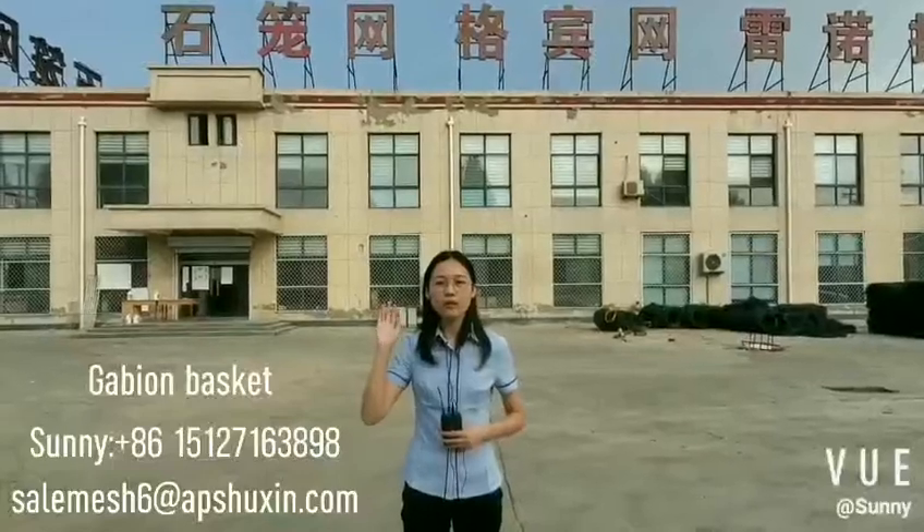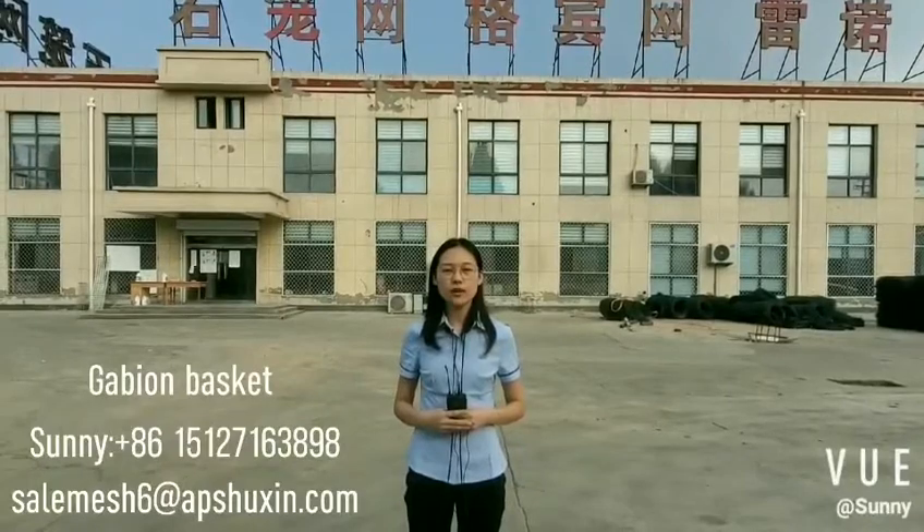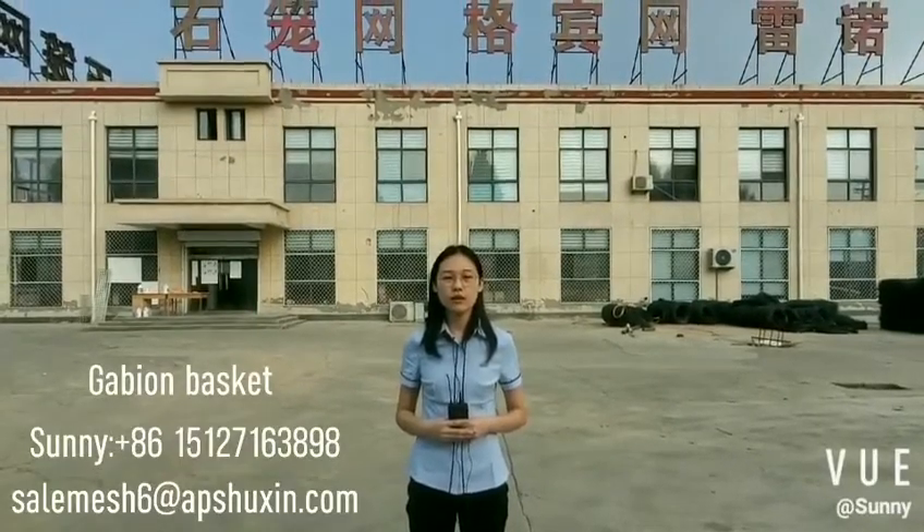Hello everyone, Sunny here from Shuxin Company. Now I am standing in our gabion factory. Let me take you to visit our factory. Please follow me.